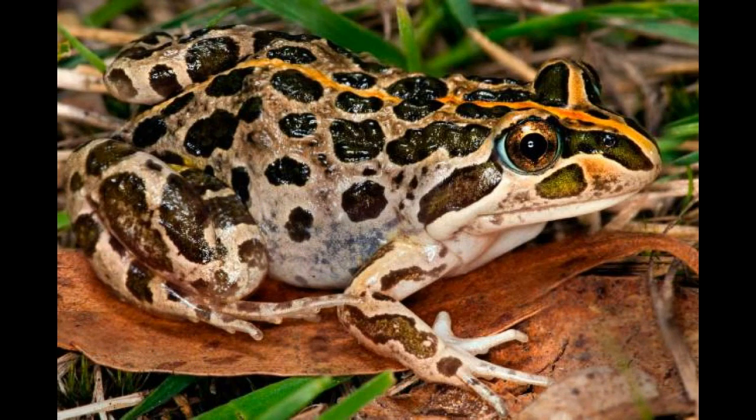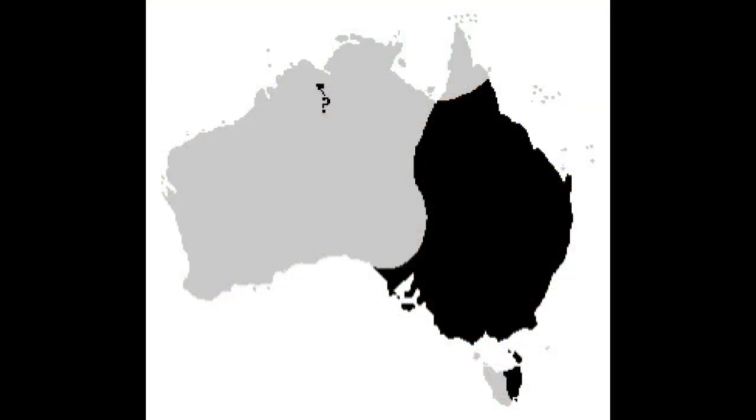This frog was formerly known as the marbled frog in South Australia. The frog grows to 45 millimeters in length, and its color ranges from light brown to olive green with regular shaped brown spots all over its back.